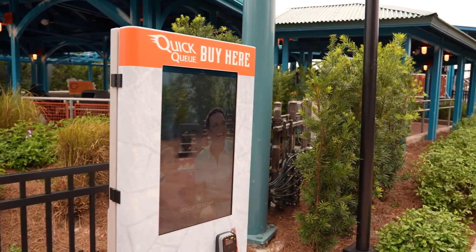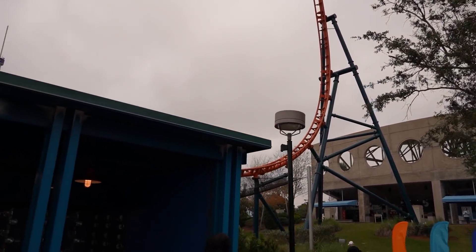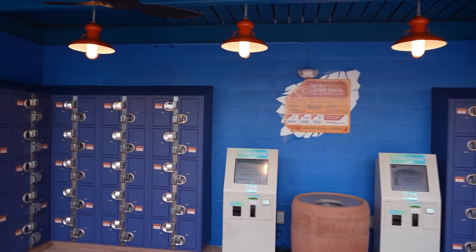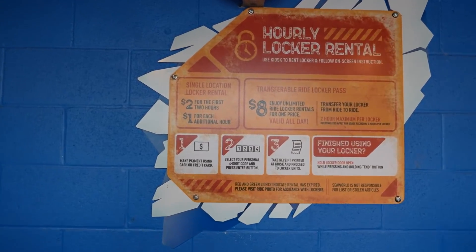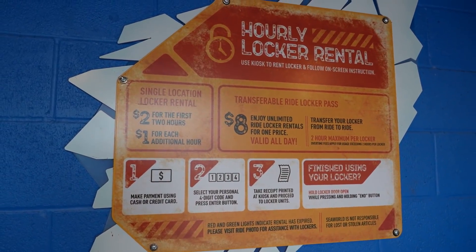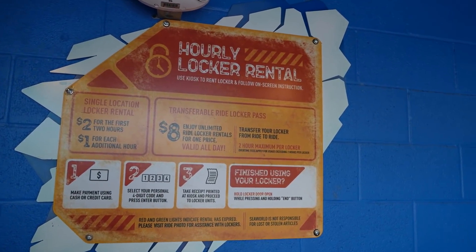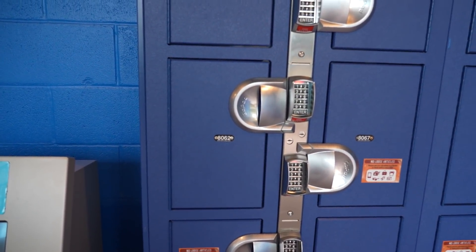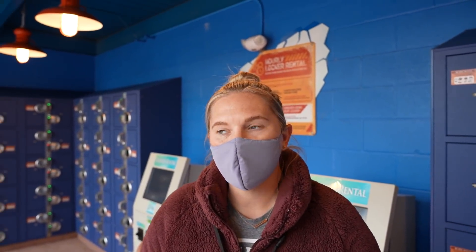You can buy Quick Q right here. They also have lockers available for rent so you don't have to bring your stuff on. A single location locker is $2 for the first two hours and $1 for each additional hour, or $8 gives you unlimited ride locker rentals for all day and you can transfer from ride to ride. These are a little small, but my bag would fit in there no problem. SeaWorld parks do allow GoPros on if you have the proper mounting equipment.